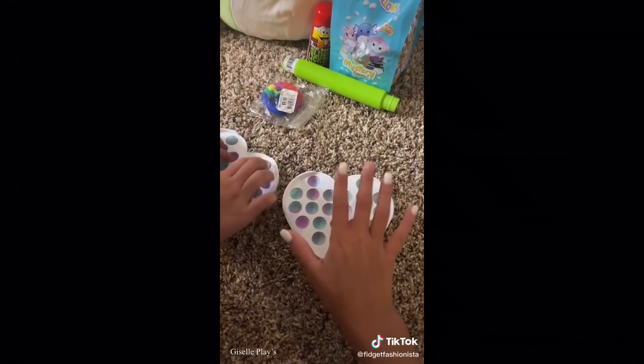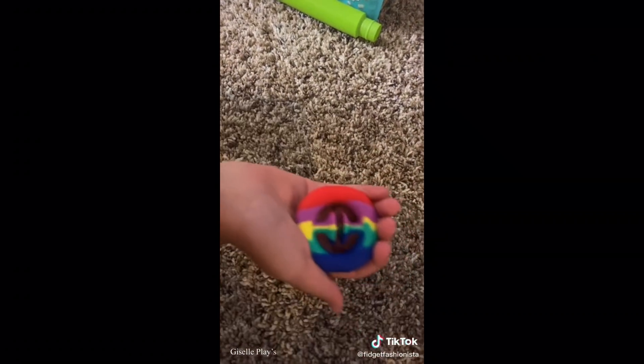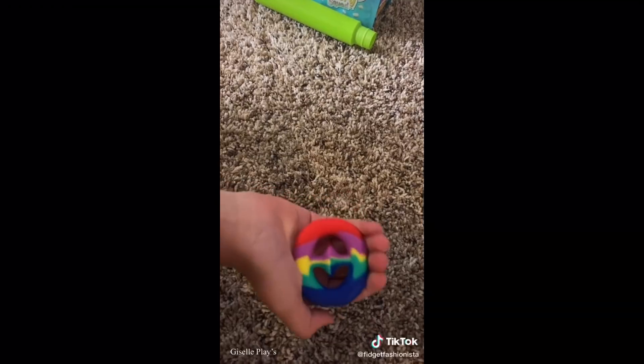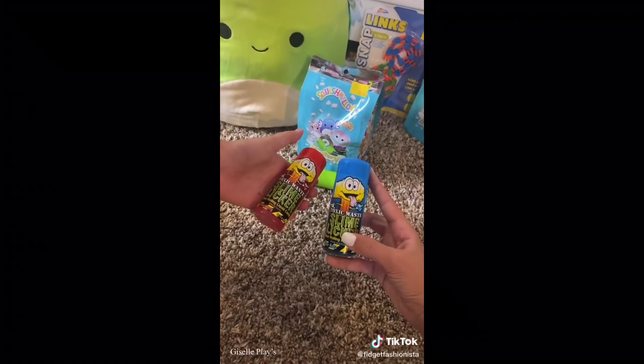By the way, these are at Five Below - they are so good, go check your local Five Below right now. Now she's going to open her snapper. I really like the snapper. And just something simple we got are some slime lickers. These are so good, I really like them.